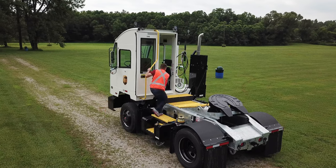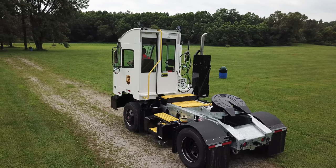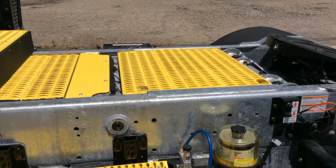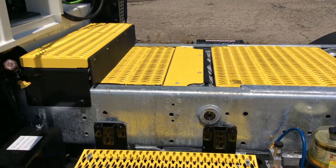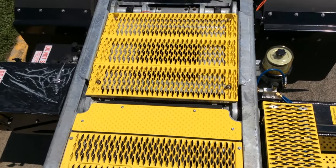When climbing onto the deck and ultimately into the cab, make sure to use three points of contact at all times. The same applies when dismounting, as shown here. AutoCar uses an aggressive grip strut on the steps and decking to help avoid slip and fall opportunities. Though black is standard, on many units the decking is painted a safety yellow to help stand out, as shown here.